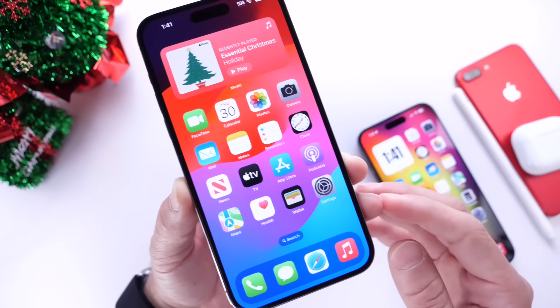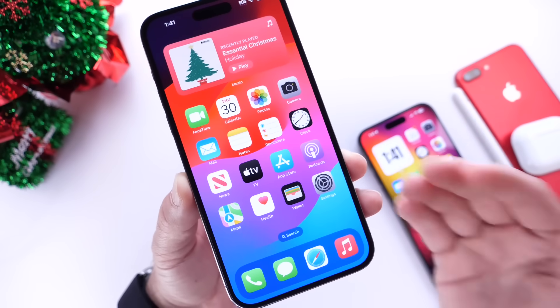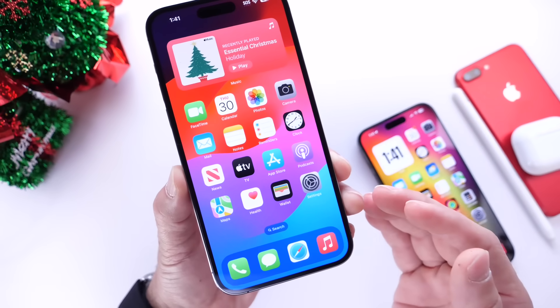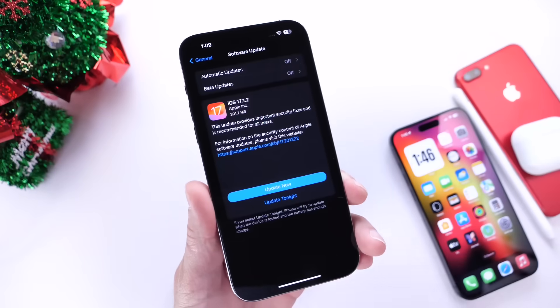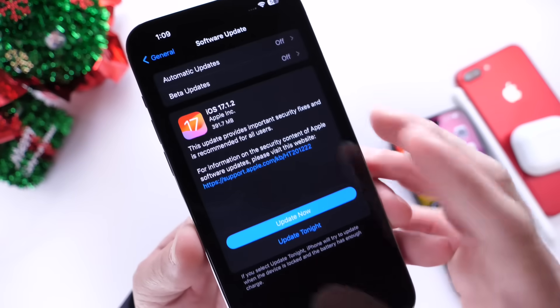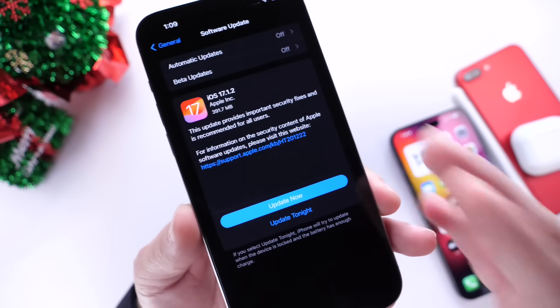This is an official software release. We were expecting Apple to release this update to address a few issues. In this video, I wanted to share a few details in regards to what you should do immediately after you update and what exactly Apple is looking to address with this one. The latest iOS 17.1.2 download is a small file, anywhere from 300 to 500 megabytes, so it should download to your iPhone rather quickly.